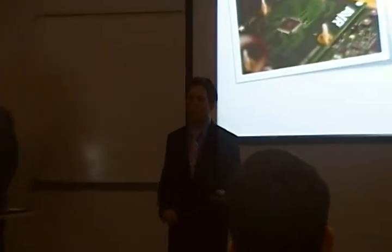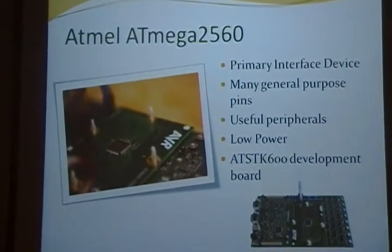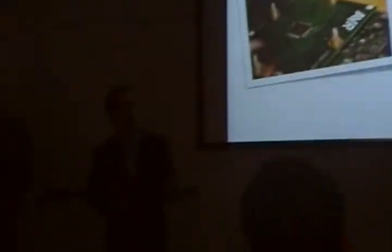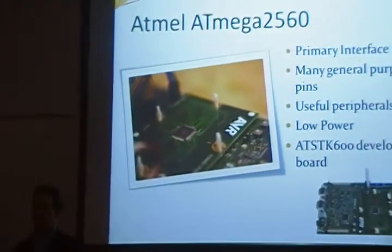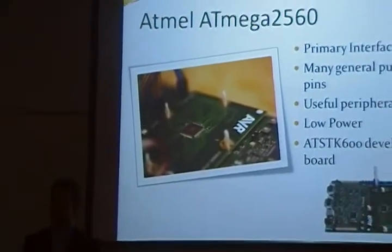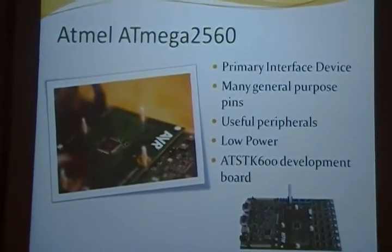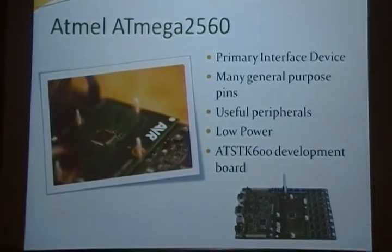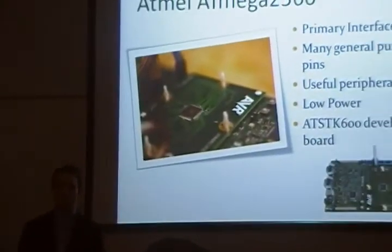The microcontroller we selected was the ATmega 2560. A number of considerations had to be taken into account before making this decision, including speed, memory, the number of general purpose input and output pins, external interrupts, and hardware I2C and UART serial support. This is an 8-bit microcontroller with 8 kilobytes of internal SRAM and a maximum clock frequency of 16 megahertz, enclosed in a 100-pin TQFP surface mount package, which required the AT-SDK600 development board for easy access to the pins.